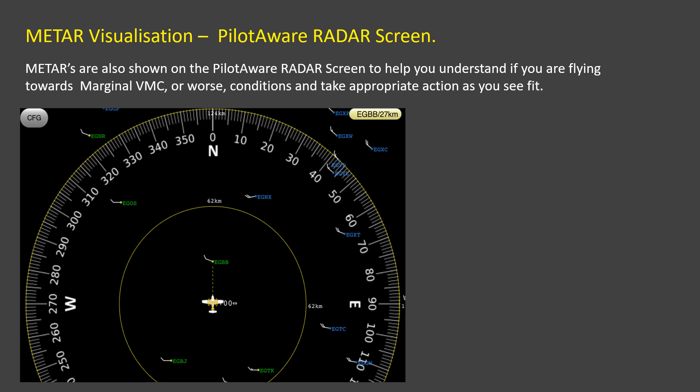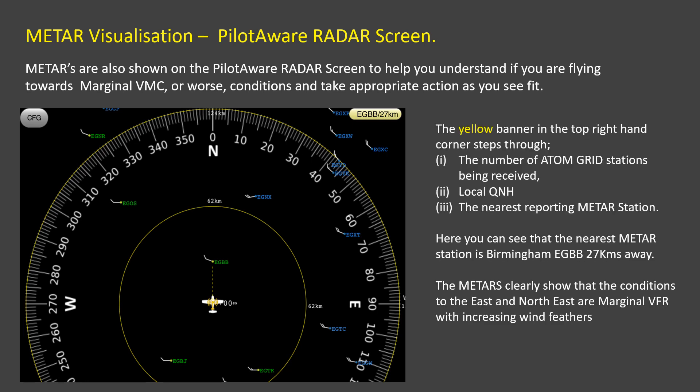In addition to the METARs page, METARs are also shown on the PilotAware radar screen. The yellow banner in the top right-hand corner of the screen shows the number of Atom stations in range, then the local QNH, then the nearest reporting METAR station. All reporting METAR stations are shown on the radar screen with the METAR status and the local wind feathers showing speed and direction.